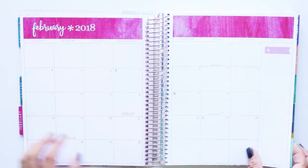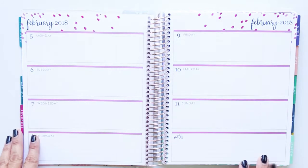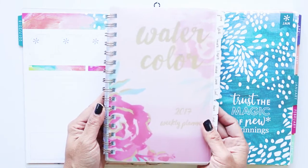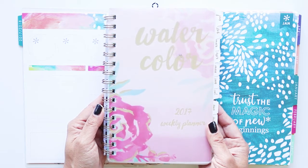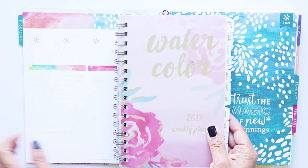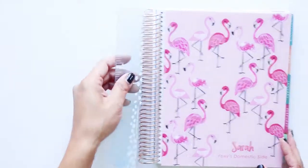So far I'm really liking this. I think I'm going to do a mid-year review on how I like the Erin Condren planner, since this is the first time I've used it. I've used Franklin Covey planners for the past 20-plus years, so this is a huge step for me. I did buy a Franklin planner for life and family stuff too, and I'll review that as well.